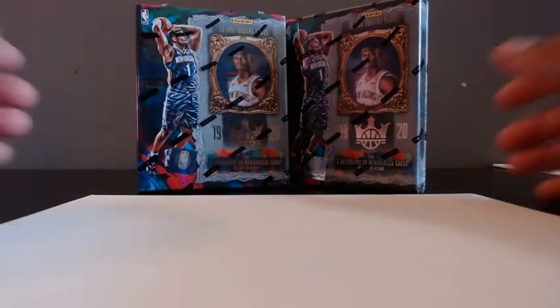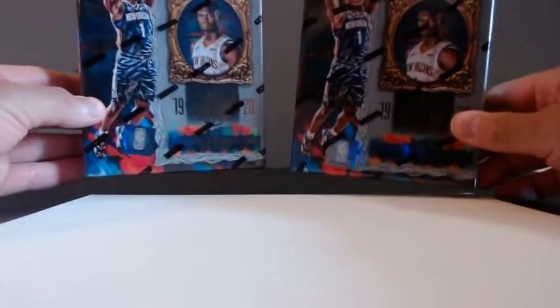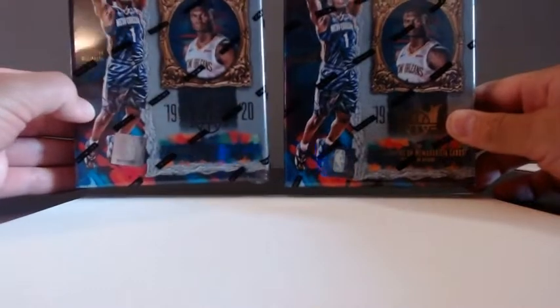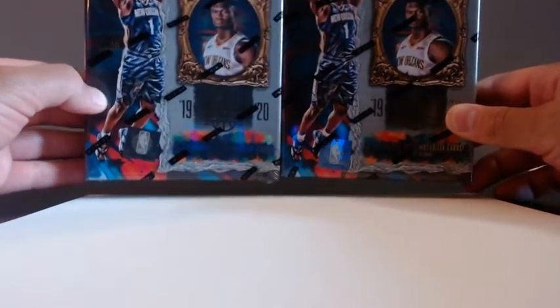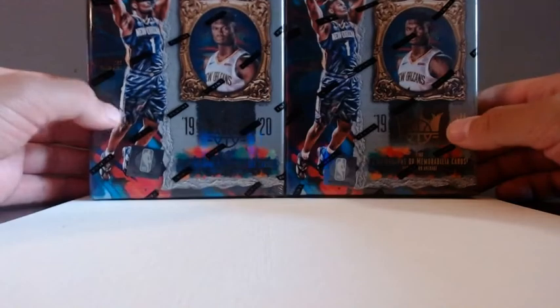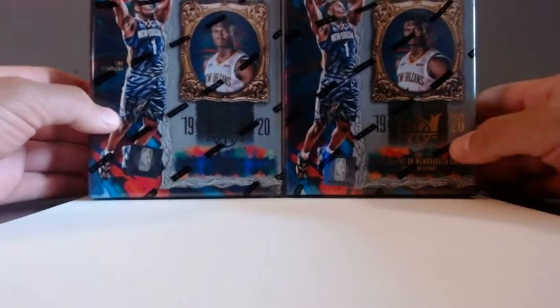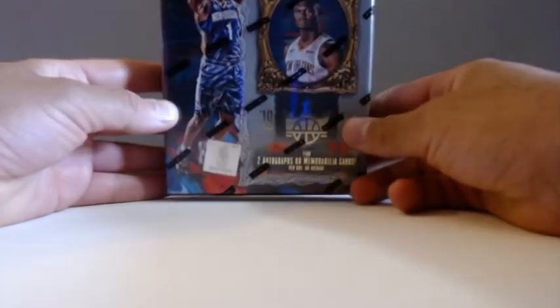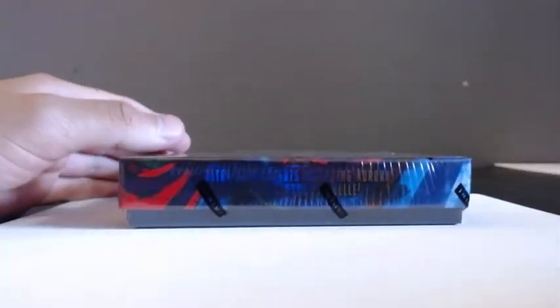Welcome to another video here at Car Hunters NYC! I am your host Car Hunters, very thrilled to open up two boxes of 2019-20 Court Kings. I'm chasing that John Morant, the Zion, or that Kobe White. I was able to get five boxes from Panini and I'm opening up two for now. Let's see if we can get that ultra rare Aurora.